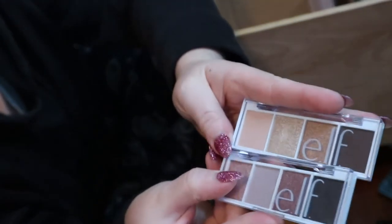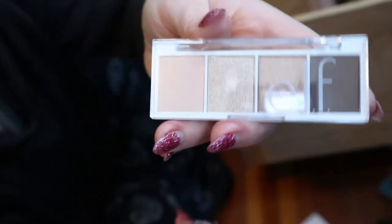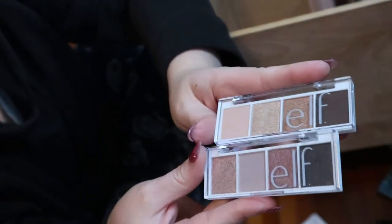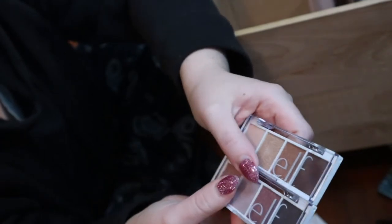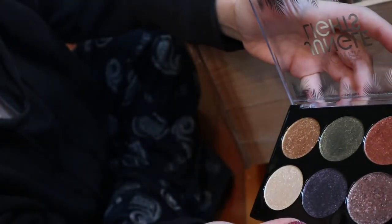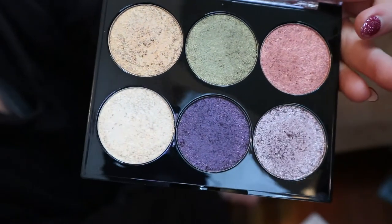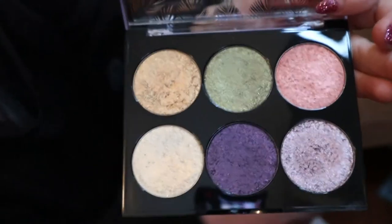This Tarte Rainforest of the Sea Volume 3 — I was contemplating in my Shop My Stash video whether I should declutter it but I still haven't decided, so keeping it for now. I have these tiny ELF palettes which I'm gonna put somewhere else because they're just too small — the Eau de Rose palette and the Cream and Sugar palette, or I think this one might be called Rose Water. I really like these; they're as good as high-end palettes you'd buy at Sephora. I have this Flower Beauty Jungle Lights palette — I need to use this more.